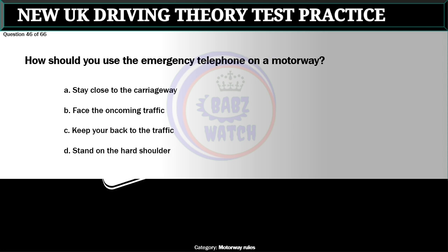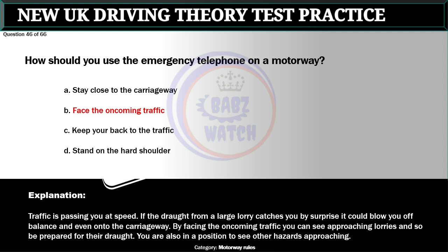Question 46 of 66. How should you use the emergency telephone on a motorway? A. Stay close to the carriageway. B. Face the oncoming traffic. C. Keep your back to the traffic. D. Stand on the hard shoulder. The correct answer is B: Face the oncoming traffic. Traffic is passing you at speed. If the draft from a large lorry catches you by surprise it could blow you off balance and even onto the carriageway. By facing the oncoming traffic you can see approaching lorries and be prepared for their draft. You are also in a position to see other hazards approaching.